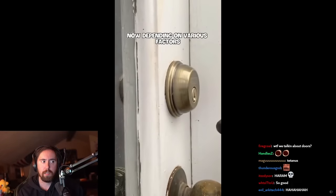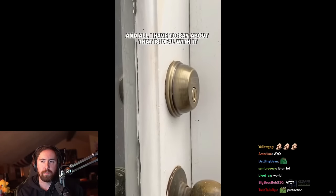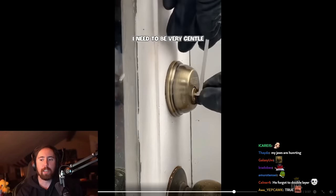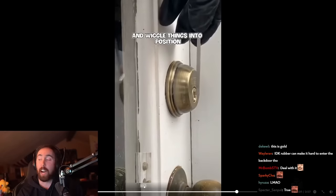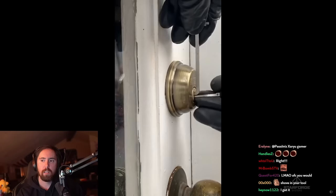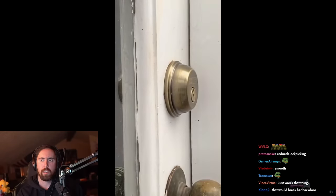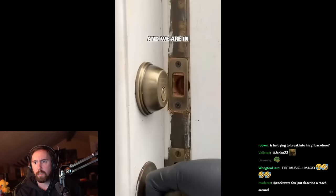Now depending on various factors, the opening could be in an awkward position, and all I have to say about that is: deal with it. It's not uncommon, especially when you're going in through the back door. Now I can't just shove in my tool — I need to get it into position if I'm going to stand any chance of getting in. I think we're there. All it needs now is a firm shove and we are in.